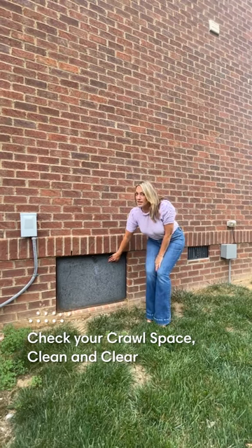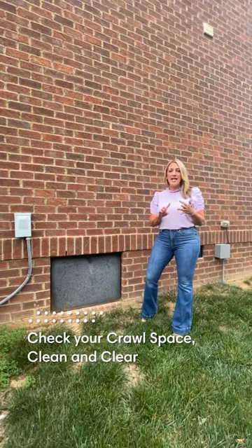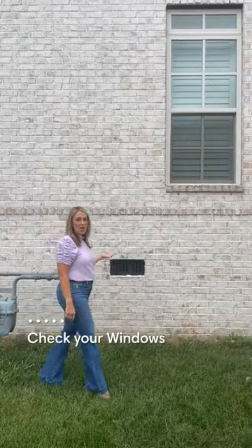I also want you to check out your crawl space. You need to open it up, go in there, and make sure that it is dry, clean, and free of any debris as you're walking around the house.